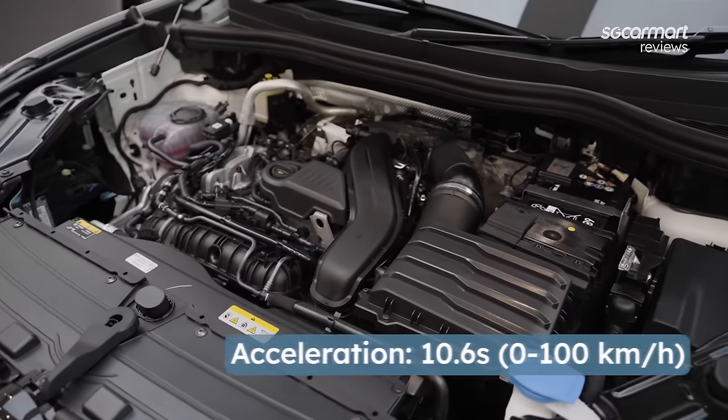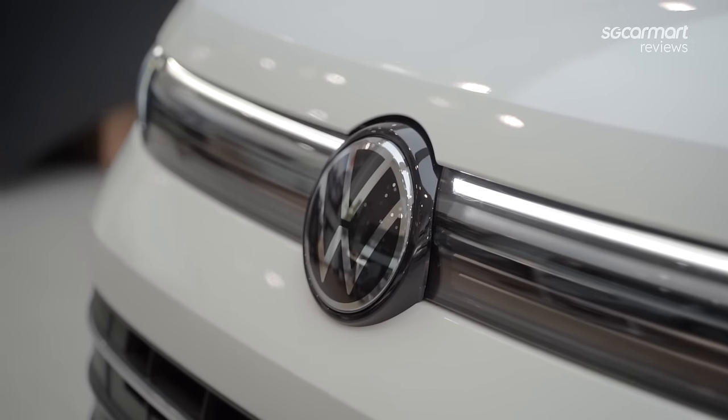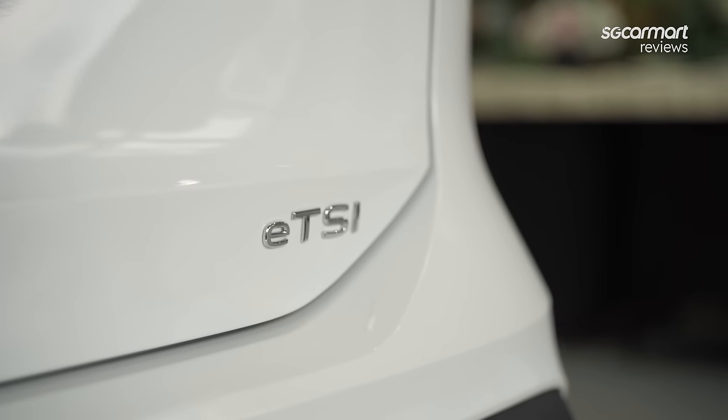The 0-100km/h takes a claimed 10.6 seconds, but the Tiguan isn't supposed to be a performance SUV. The real upside of this powertrain is efficiency, with one standout quality being its active cylinder management technology. It also qualifies the car for the revised VES Band B rating.